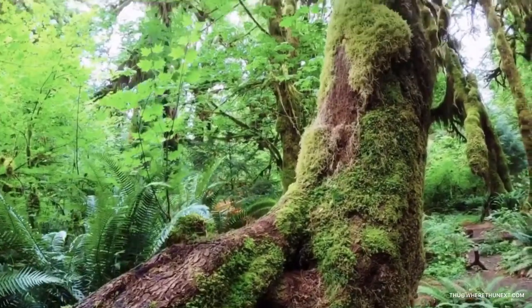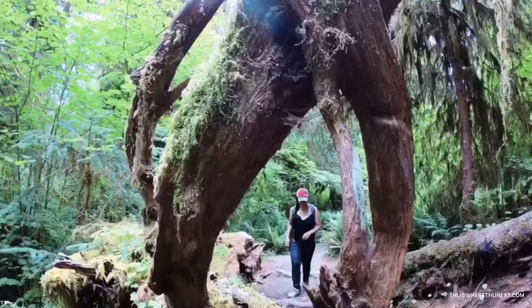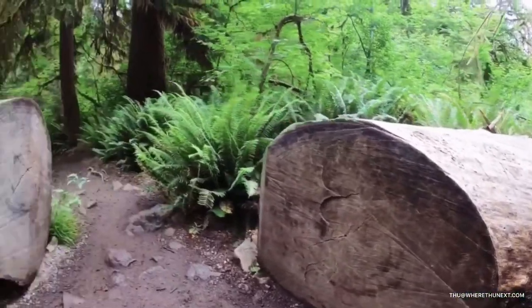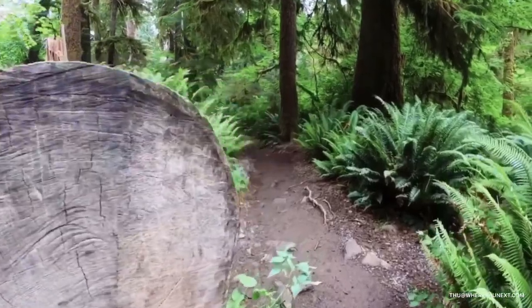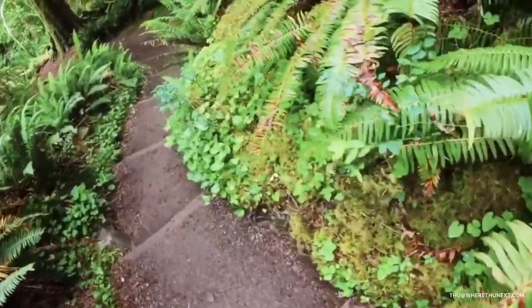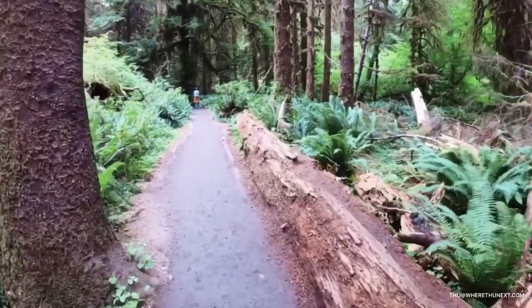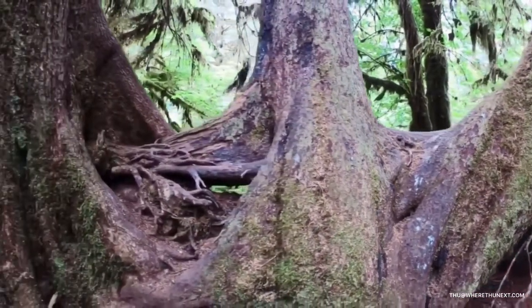The Hall of Mosses trail is three quarters of a mile long with dramatic draperies of club moss. This trail is mostly level except for a short ascent near the beginning. Average hiking time is one hour.